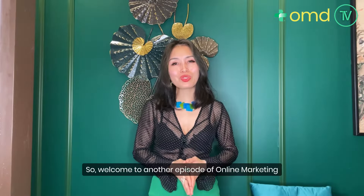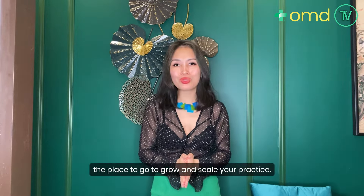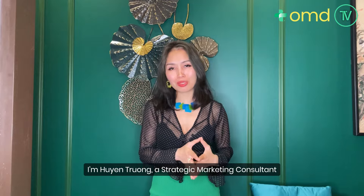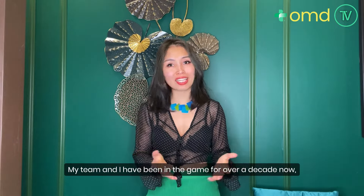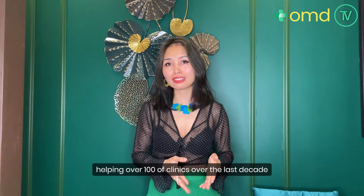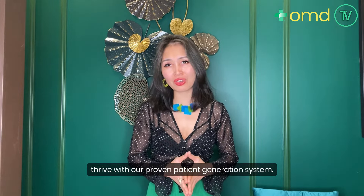Welcome to another episode of Online Marketing for Doctors TV and podcast show, the place to be to grow and scale your practice. I'm Huynh Chiu-Lung, a strategic marketing consultant for medical and healthcare clinics. My team and I have been in the game for over a decade now, helping hundreds of clinics thrive with our proven patient generation system.